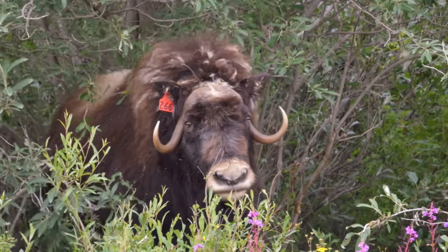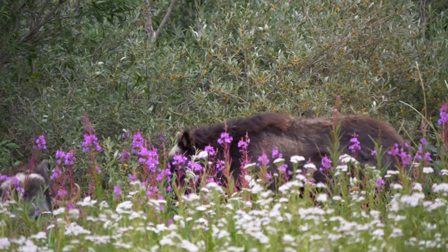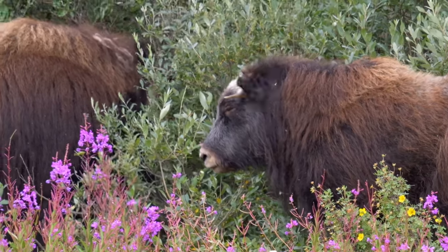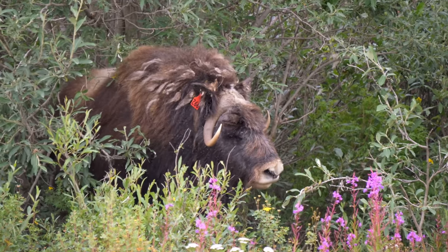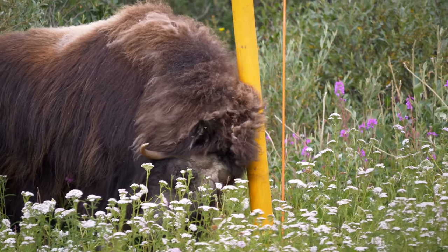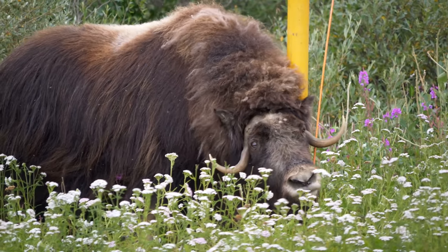When threatened by predators, these family-oriented herds have adapted to form a wall or circular fortress depending on the number of attackers, and place the weakest of the herd in the center for protection. Wolves and bears have to think long and hard before attempting to attack in this situation. Even being within striking distance can be dangerous for predators, since these fierce animals often sally forth from their circle and attack when the opportunity arises.